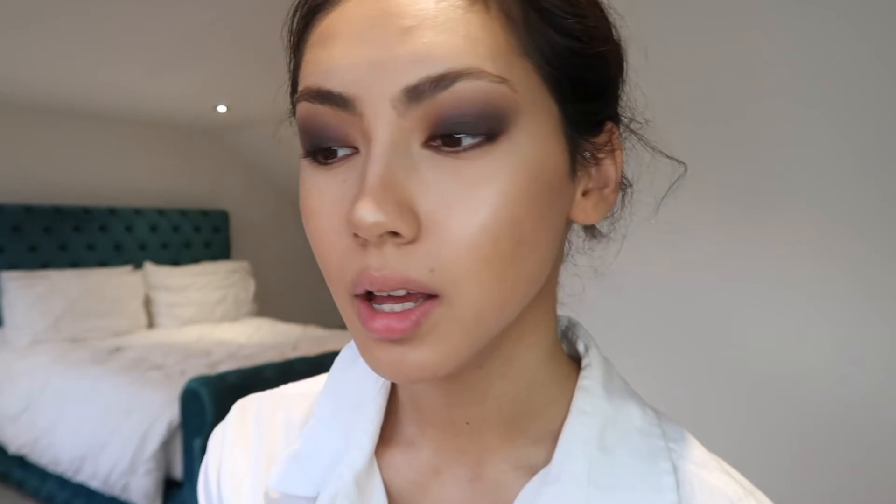I've now done my eyes. I didn't do it quite as extreme or as black because I've got quite small eyes — I didn't want to do too much. I've also changed my top because she has blood dripping down her neck, so I thought it'd be easier with this top on. Now onto the actual stitching, and this is the bit I'm so nervous for.